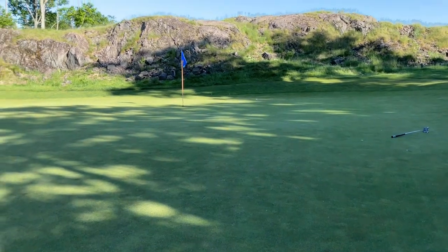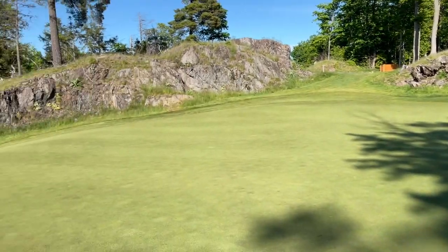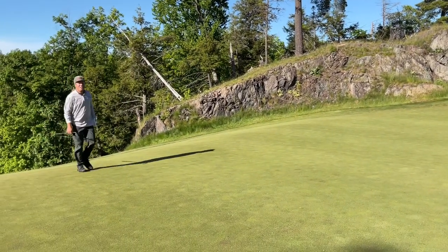A lot of the greens had these extreme undulations on them. They turned out to be helpful for me the first time seeing the course.